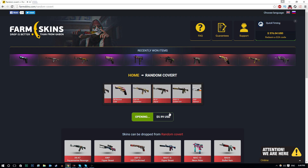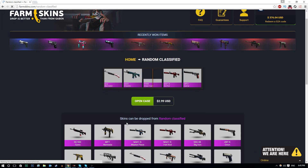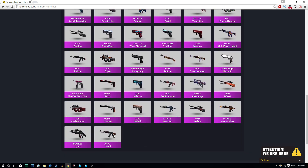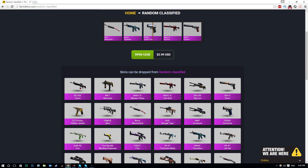Let's just keep rolling with these cases. So that's four covert cases done. Let's move on - there's a random classified case. Let's have a quick look at the skins we could potentially get from this one. This case is nowhere near as expensive as the other one - it's about $3. Actually, there are some decent skins here: a Masterpiece, a Hot Rod, a USP-S Orion, and Desolate Space. Two really nice skins in there.